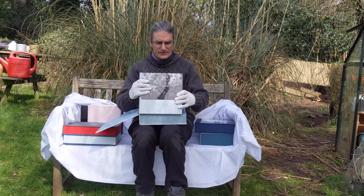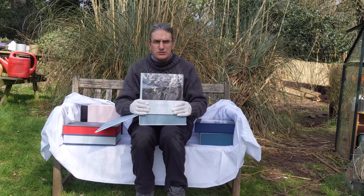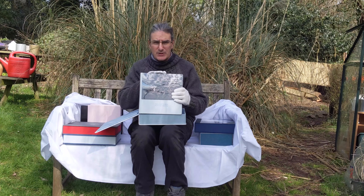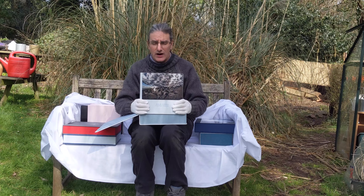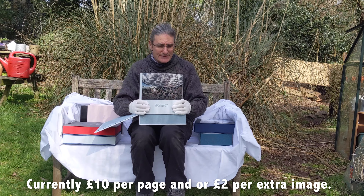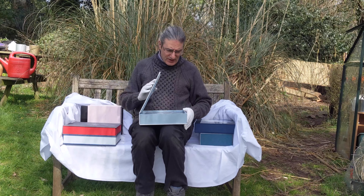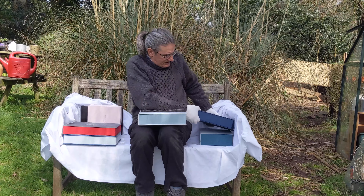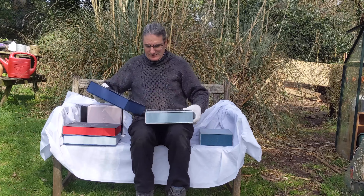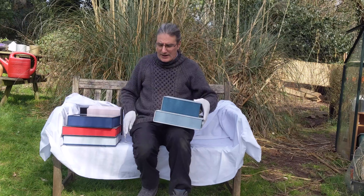Pretty much the same — ten inches by ten inches. Most couples tend to upgrade their albums with more pages, and that's fine. I don't charge an absolute fortune for that. So for £1,275, you're going to get one of these albums and a folio box.